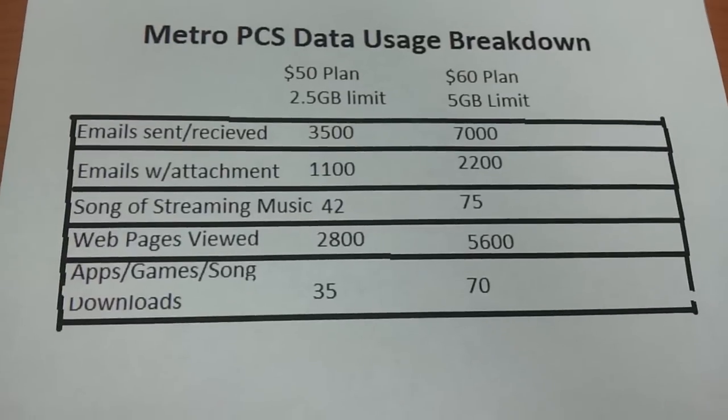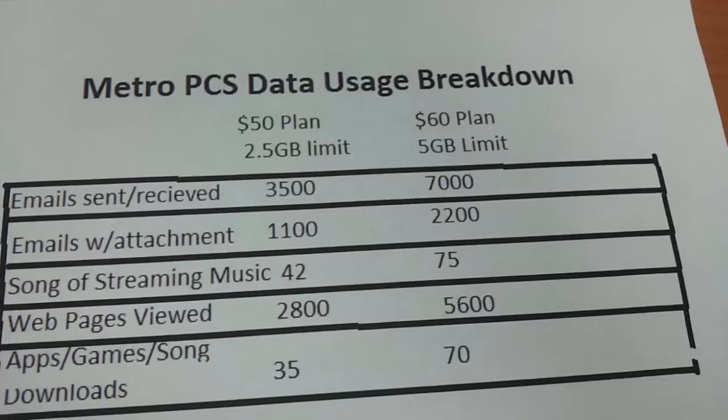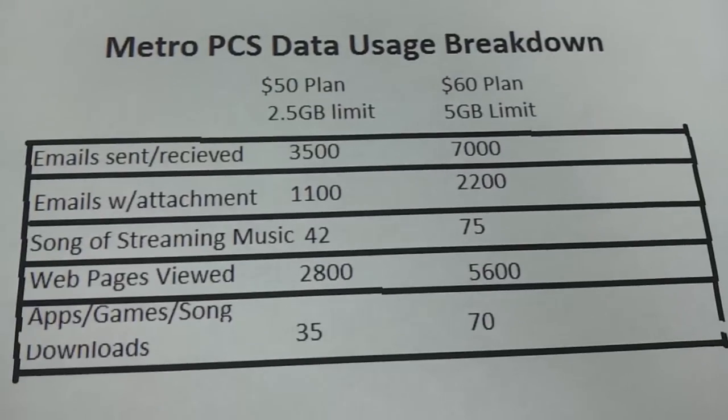You need to decide if you really want that hotspot or if you really want unlimited data, because the hotspot for MetroPCS is not available with an unlimited 4G plan.